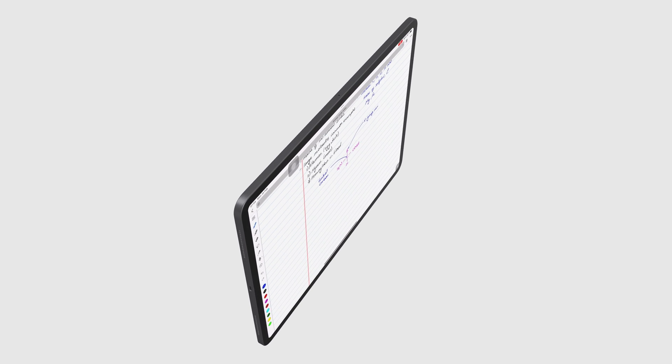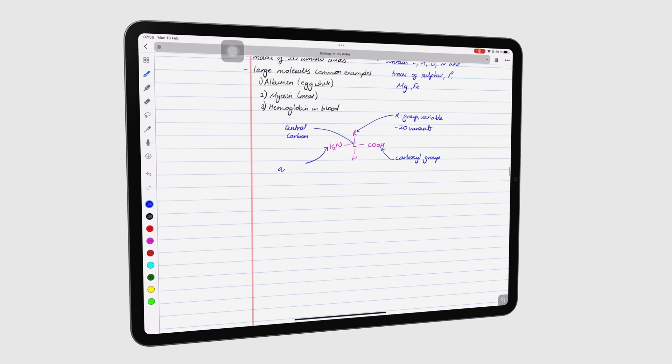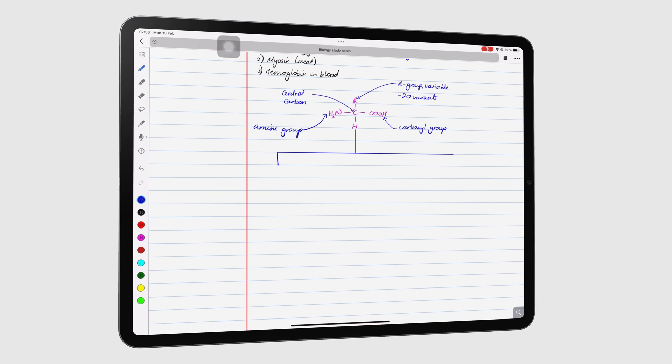Back in 2019, out of frustration, I stopped using Liquitext and moved to MarginNote. A lot has changed since then, so let's look at whether Liquitext is worth going back to in 2023.